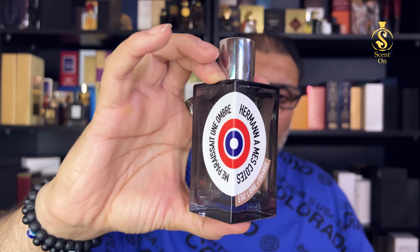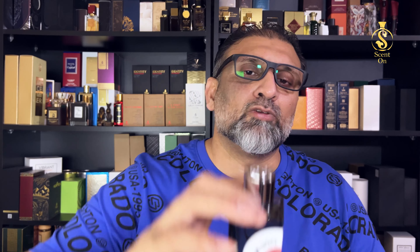For performance, this is a great performer. Longevity is around 10 hours easily, projection is very nice, and whenever you interact with people they'll be able to smell it. Even the next day you'll smell light waves on your clothes. For gender, this is a unisex scent that leans more towards the masculine side. For age group, you should be around 22 to 23 and above to rock it — it won't work as well if you're still a teenager.